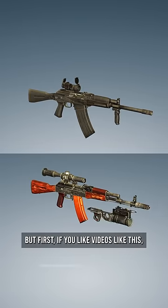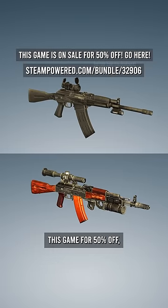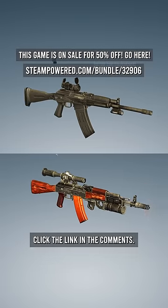But first, if you like videos like this, make sure you subscribe. And if you want to get this game for 50% off, click the link in the comments.